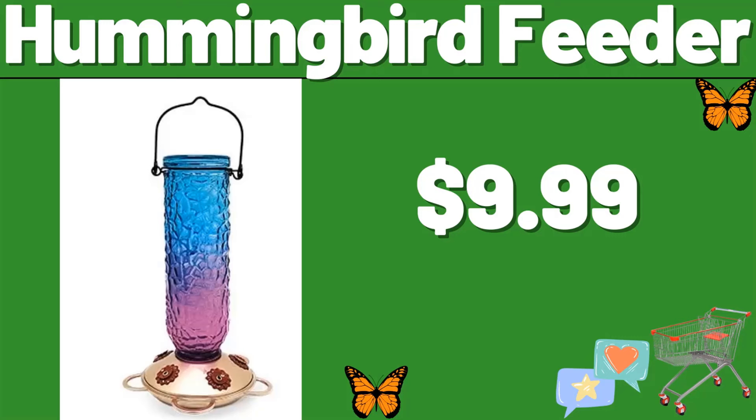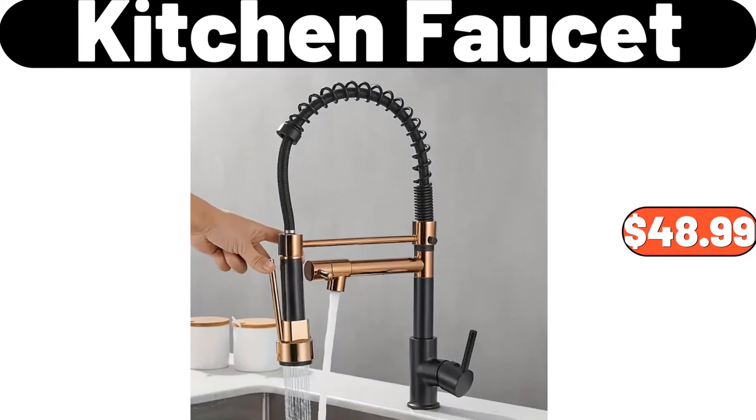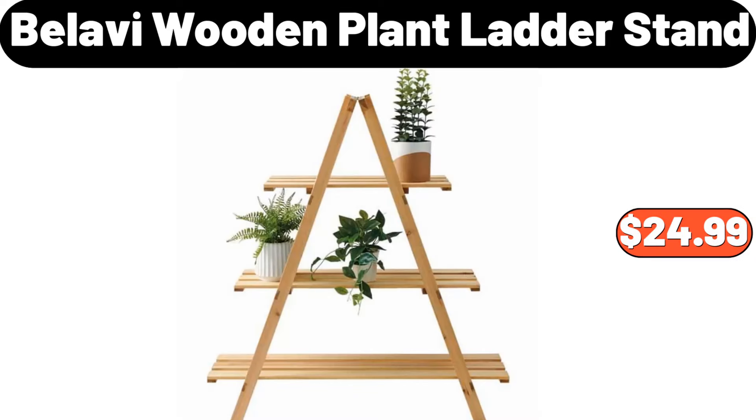Hummingbird feeder, $9.99. Crane ladies rain jacket, $14.99. Kitchen faucet, $48.99. Thermal coffee carafe for keeping hot, $32.99. Bellavi wooden plant ladder stand, $24.99.